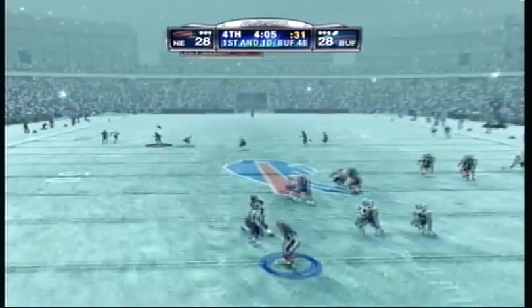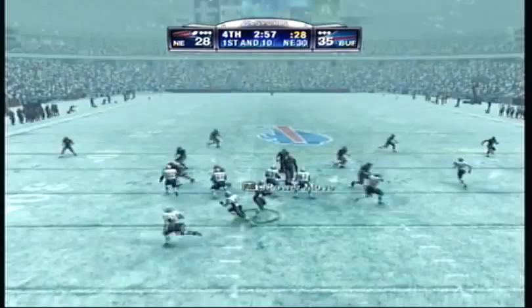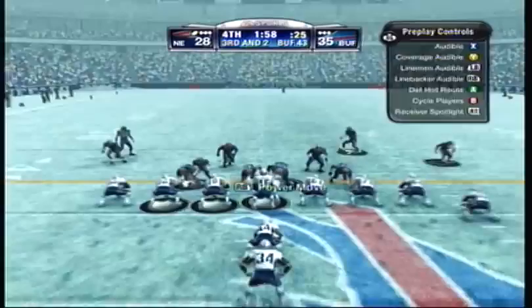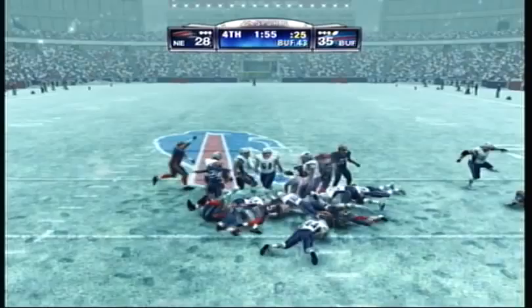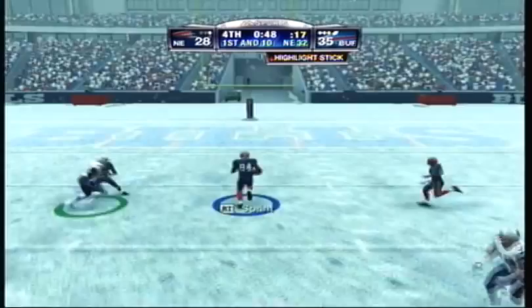Drops back on first down, gets the ball. A tackle around the wing, a tackle on the left. He must recover from his foot — this is a huge play. Drops back under heavy pressure and it's gone. Touchdown.